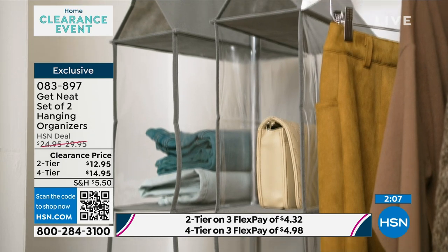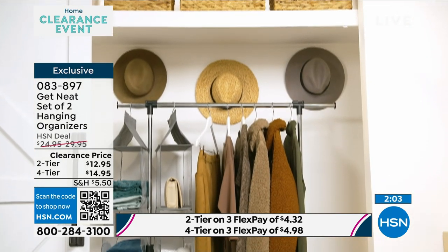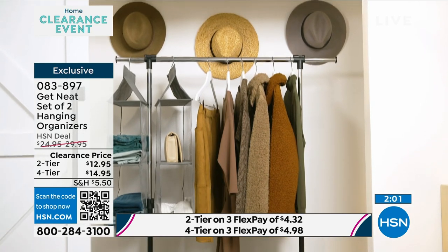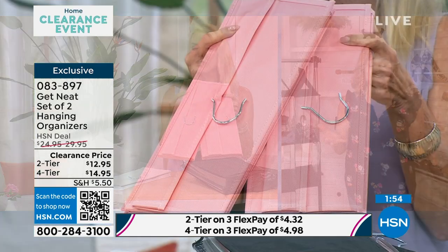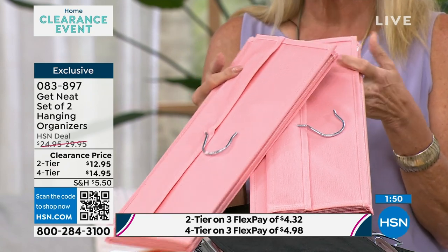I wanted to talk about the rose-colored one. We used the big four-tier in a little girl's bedroom and put all of her stuffed animals in there. We have white, rose, black, and gray. There's never been a better price — this is the perfect time to get multiples.